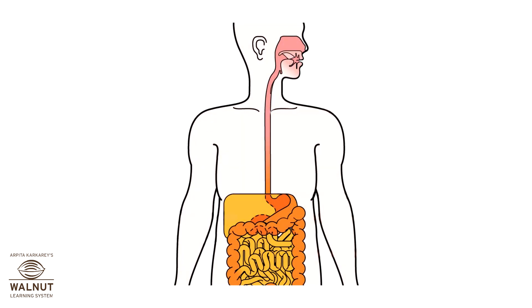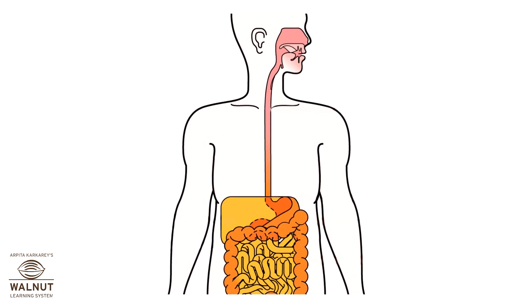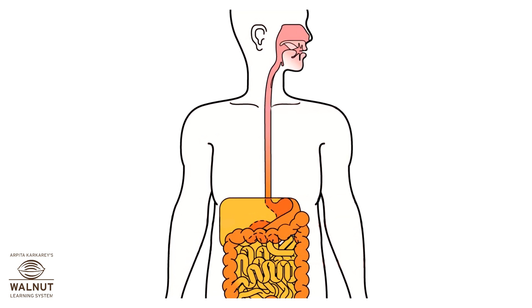Peristalsis is so strong that we can swallow a glass of water even standing on our head. The food travels through our whole digestive system as this squeezing of the muscles moves food ahead.